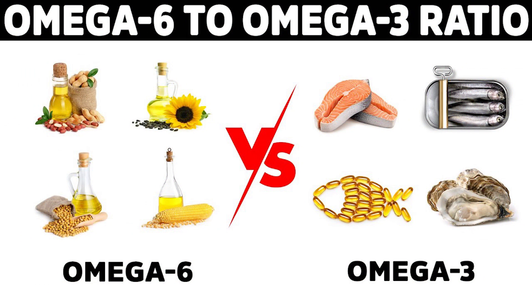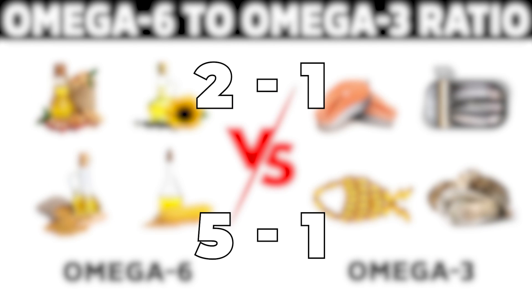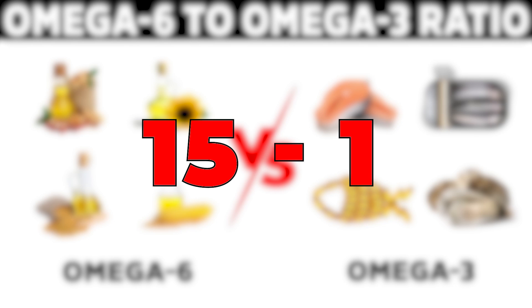And so the ideal ratio of omega-6 to omega-3 is somewhere around 2-to-1 to 5-to-1. But most of us are consuming it at ratios of 15-to-1 or even higher. There are some crazy ratios out there that I've seen, and they are likely at the root of many of the diseases that unfortunately most of us deal with.